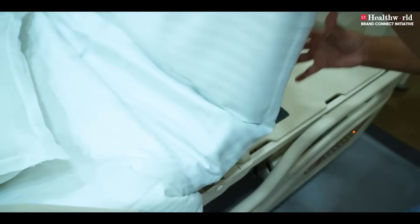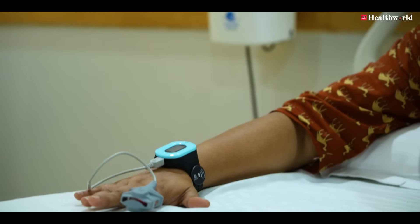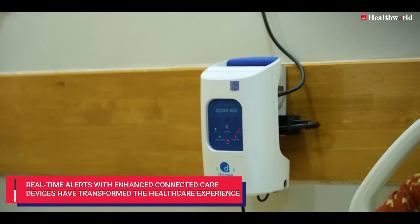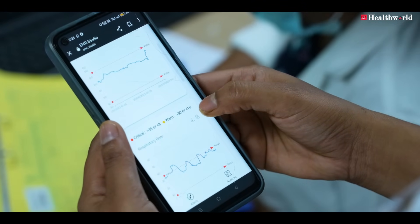When we take the patient on board, we connect the devices, set the baselines, and record those things. Those vitals — whether it is heart rate, blood pressure, saturation, respiratory rate — are all live-monitored at the nursing station.